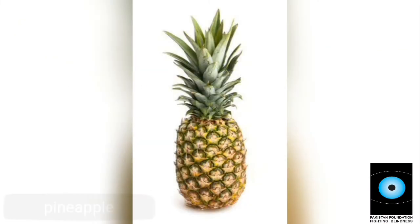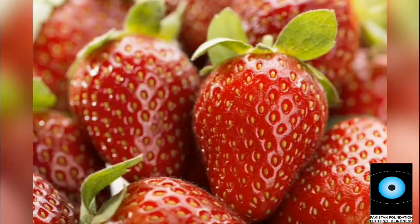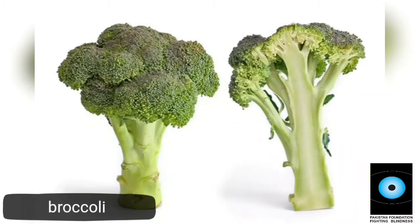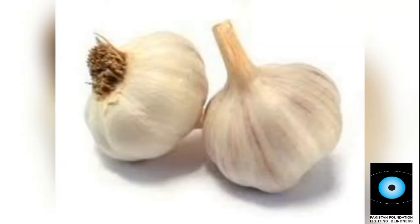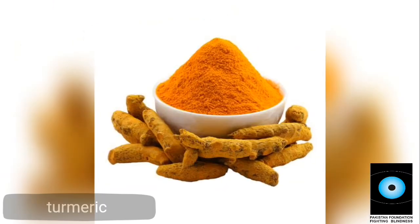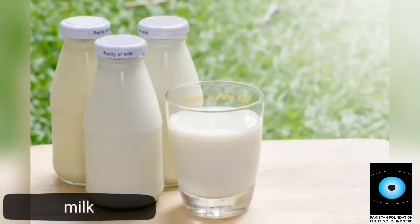Foods rich in Vitamin C include: grapefruit, oranges, lime, lemon, tomato, kiwi, bananas, apple, blueberries, strawberry, broccoli, red bell pepper, garlic, ginger, turmeric, and yoghurt.